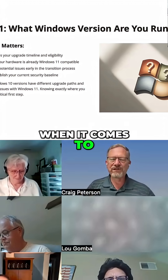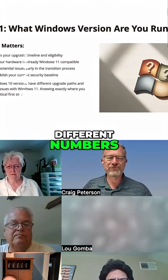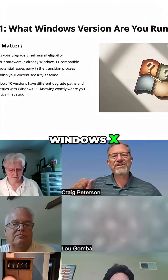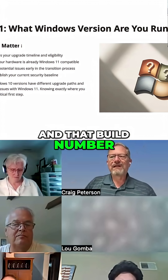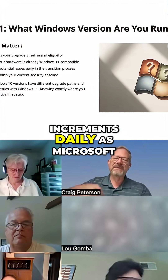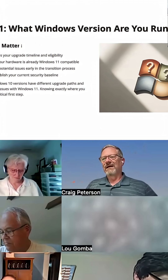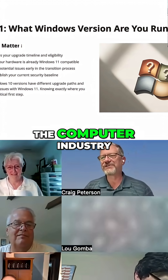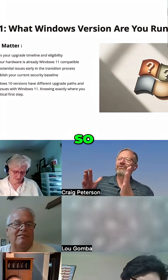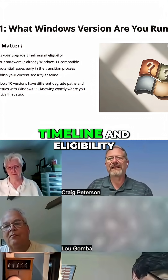Microsoft, when it comes to Windows versions, has a couple of different numbers. You've got Windows 10, but you have a build number. That build number increments daily as Microsoft tests its software to see how badly it breaks things. That's standard practice in the computer industry. This is going to help determine your upgrade timeline and eligibility.